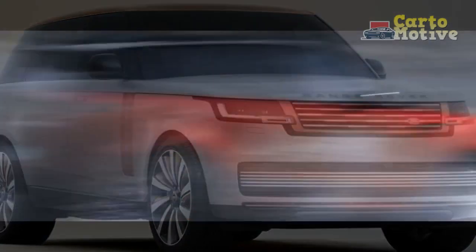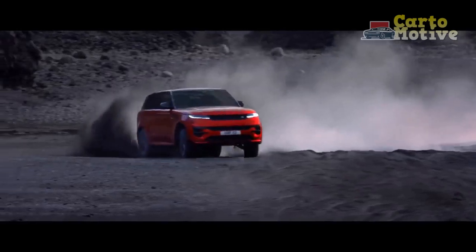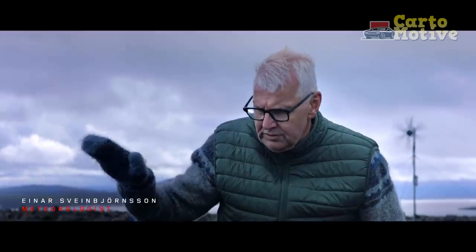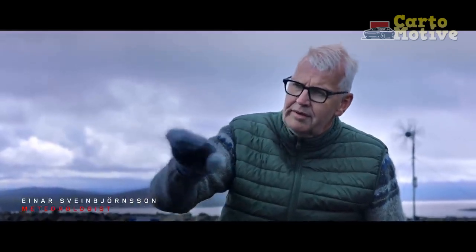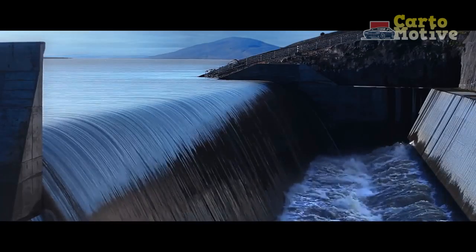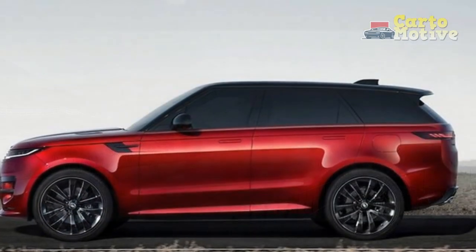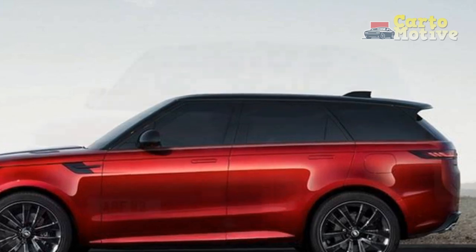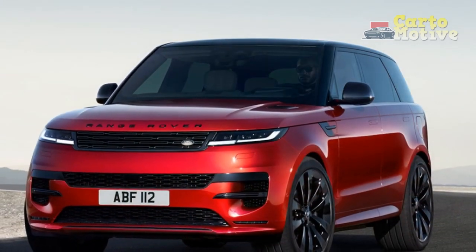Up front, there are new LED daytime running lights leading into a grille with a slightly darker and more aggressive look than the last generation. Slim LED lamps are a focal point on the tailgate too, where again it all looks simple and uncluttered. The design won't appeal to everyone and is great if you appreciate minimalism, but not so much if you want the bling and excess of an Escalade.